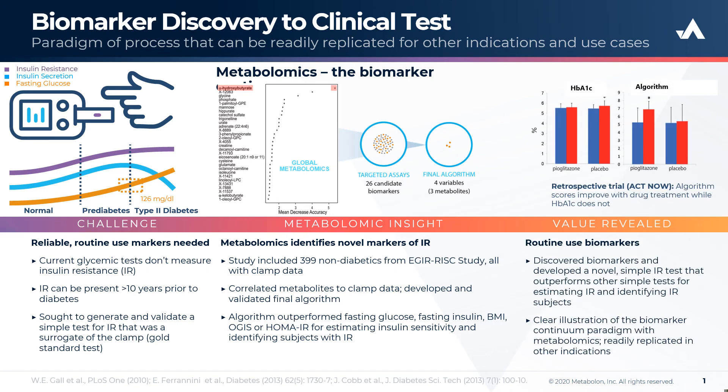In a retrospective trial in the ACT-NOW cohort, the algorithm scores also improved with drug treatment, while hemoglobin A1C does not. This is a clear illustration of the biomarker continuum paradigm with metabolomics, which can be readily replicated in other indications.